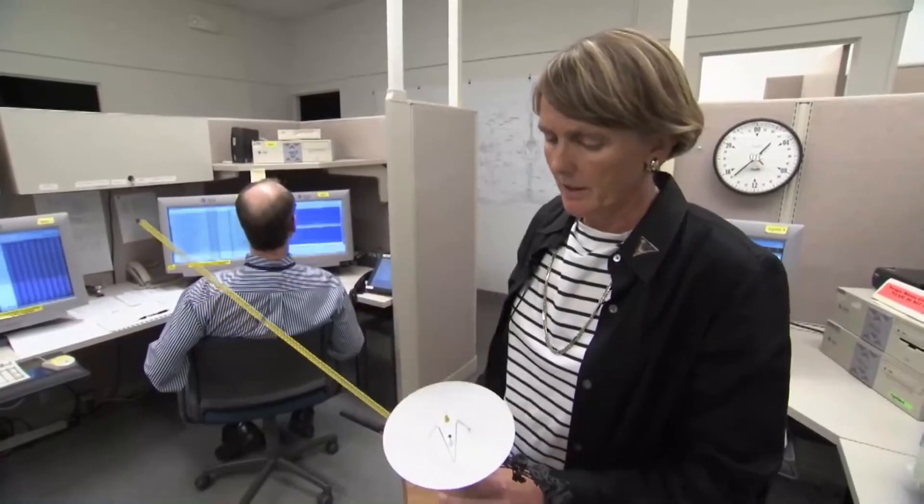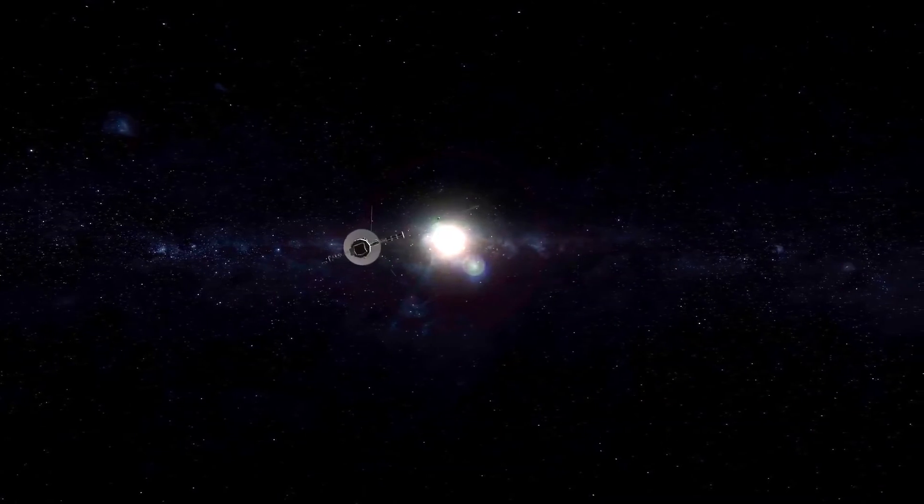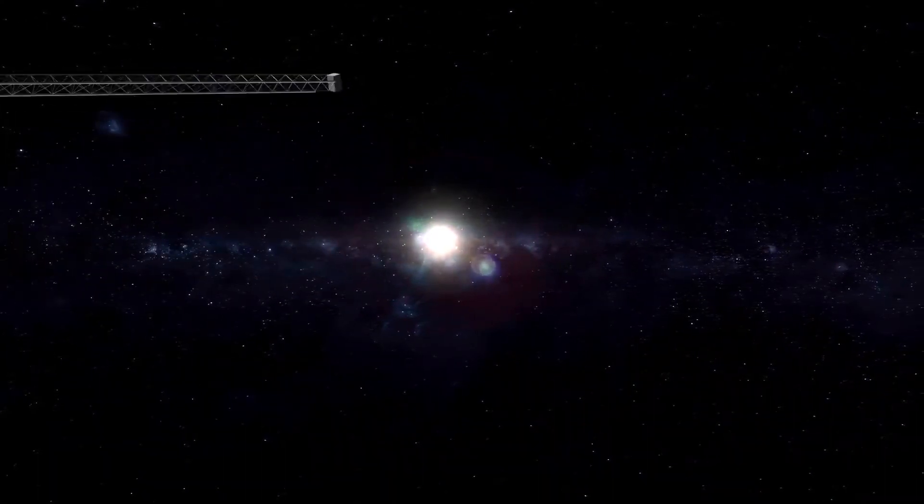On February 12, 2021, full communications with the probe were restored after a major antenna upgrade that took a year to complete. The DSS-43 communication antenna — solely responsible for communications with the probe — is located near Canberra, Australia.